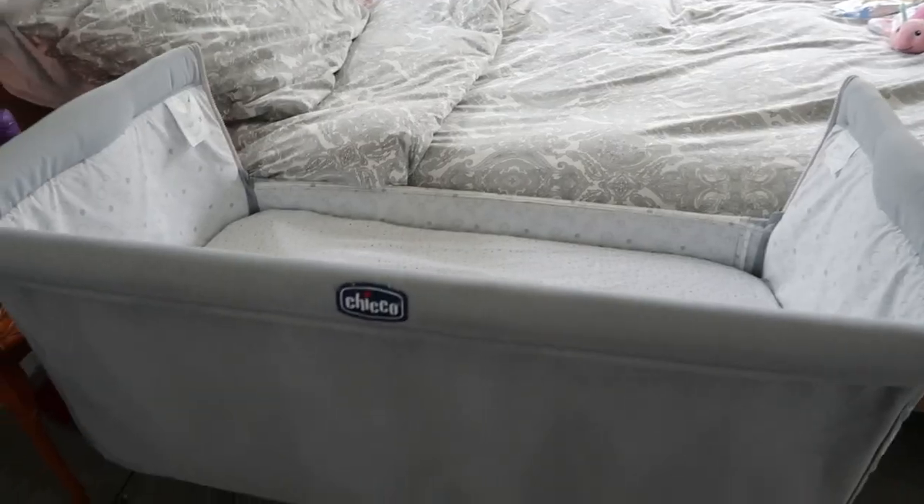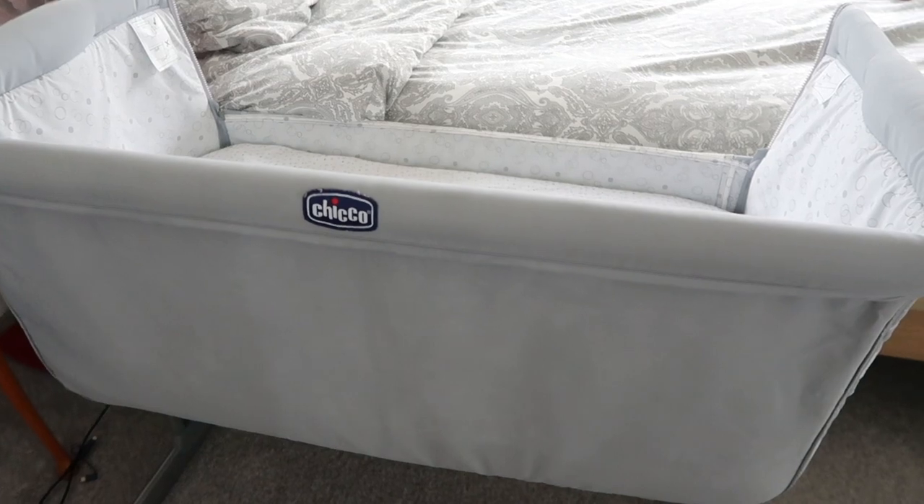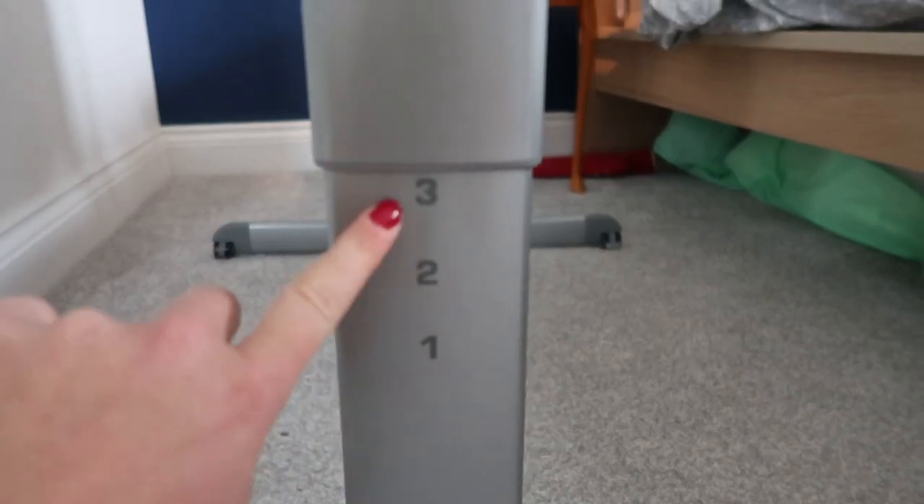She's almost waking up — she might be awake, let me get her. This is Faye Jessica, just woken up! So this is the Next to Me Kiko crib that I use. I think it's absolutely brilliant — she's on the same level as the bed, you can put it up or put it down. We've got quite a high bed but it's absolutely brilliant, I love it.